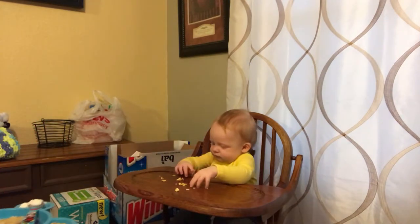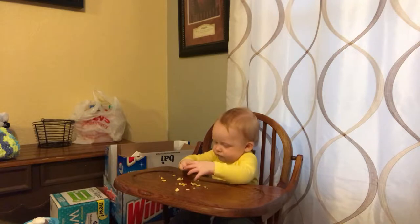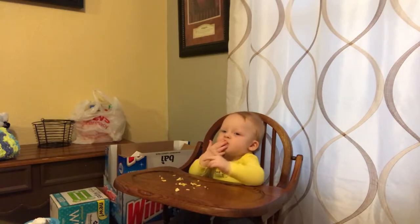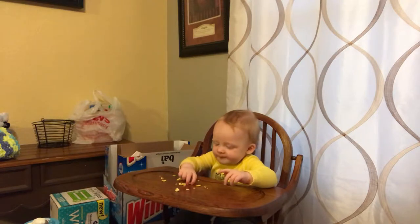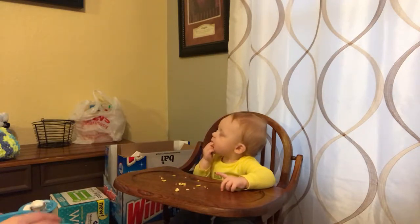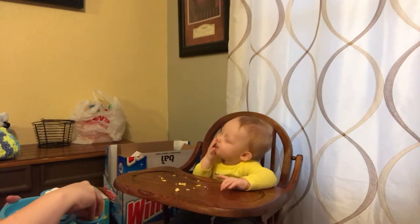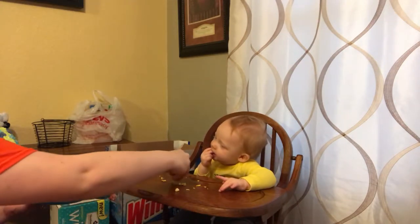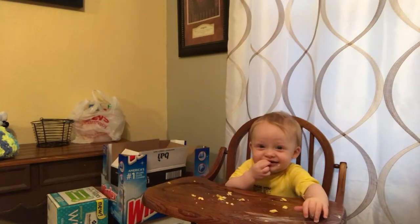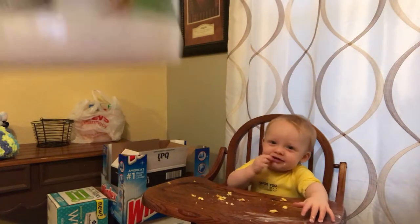If your baby doesn't like something, just keep giving it to them and eventually they'll like it. He loves to feed himself his scrambled eggs — he loves eggs for breakfast. He usually won't eat them if I give them at lunch or supper, but at breakfast time he does. He can usually eat half to a whole egg by himself — though most of it ends up on the floor!